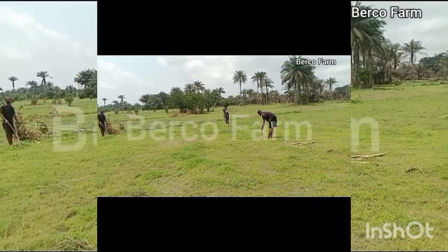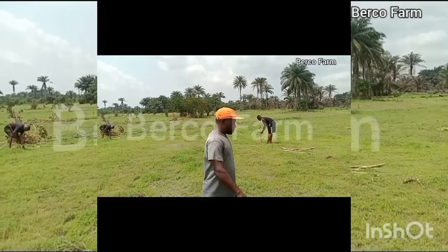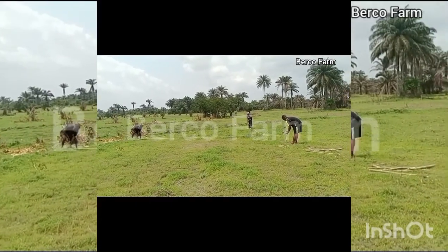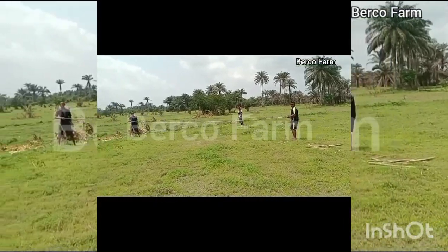After this work, we are traveling to Imo State to plant on about 20-something hectares of land. We have about three jobs to do in Imo State before we can return to Akwaibom.